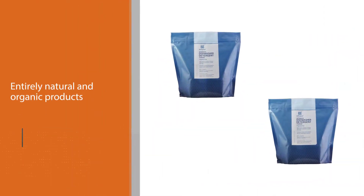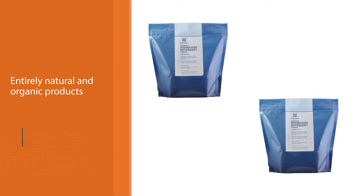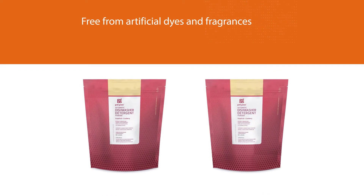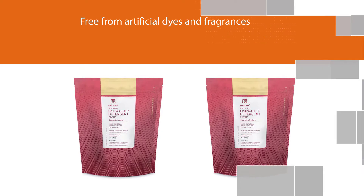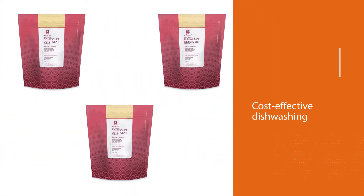Thanks to its surfactant and enzyme combo, your dishwasher handles the rest without needing you to pre-rinse. The product is composed of entirely natural and organic ingredients, making it good for the environment. It is free from artificial dyes and fragrances too, so your dishes come out spotless and without any weird scent.